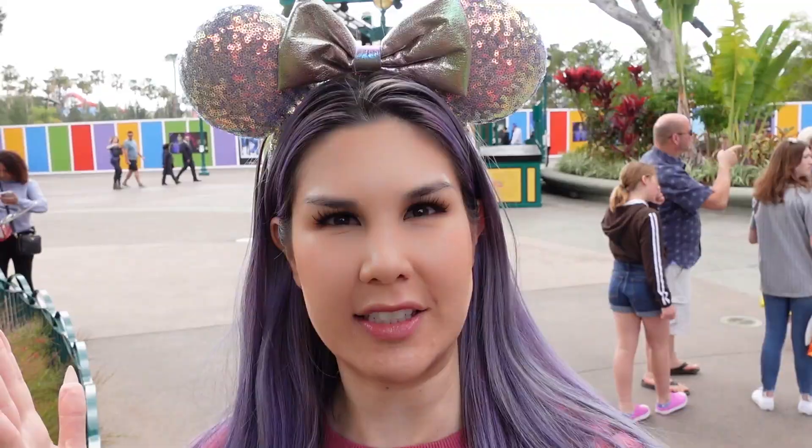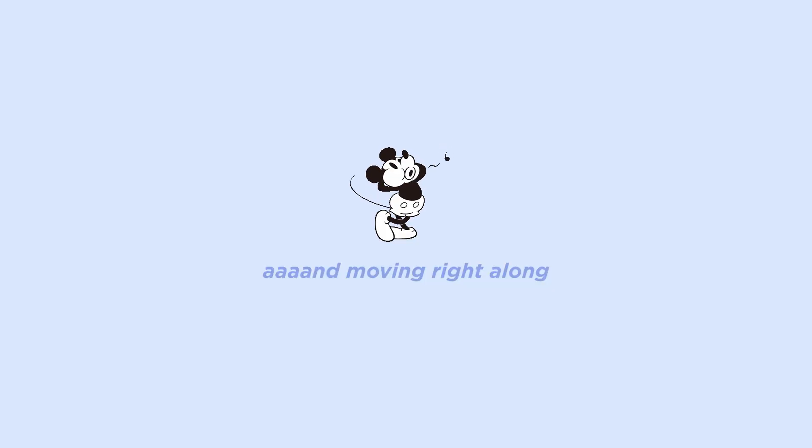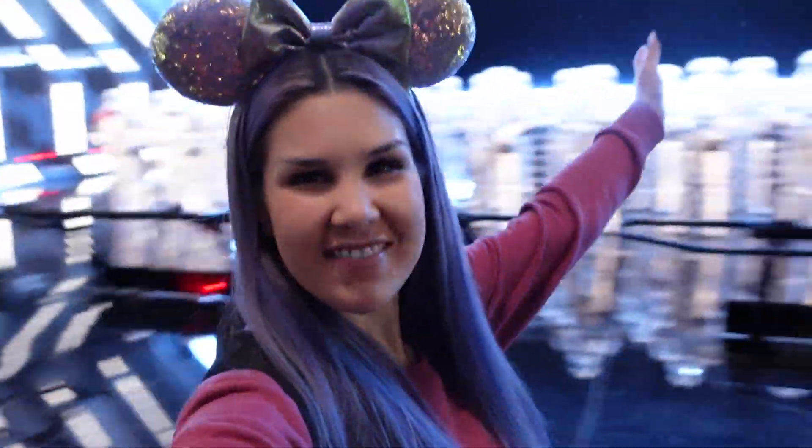Hey guys, it's Lisa. So today I'm in Disneyland — I'm actually starting out in Downtown Disney. This is probably a terrible place to be filming because there's so much construction chaos going on behind me, but we'll just ignore that. I want to have a really nice Disney day today: eat some food, go on some rides, maybe look at a little merch. Come along with me, let's hang out and have an amazing Disney day!